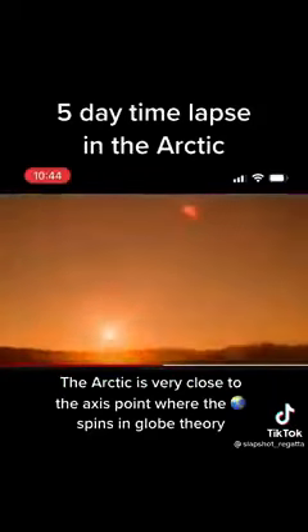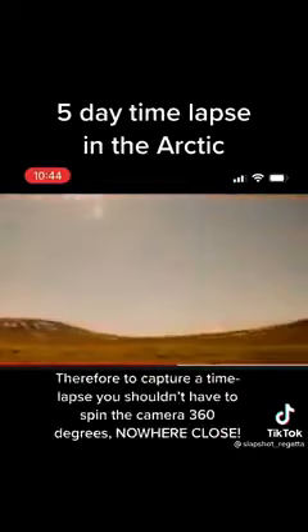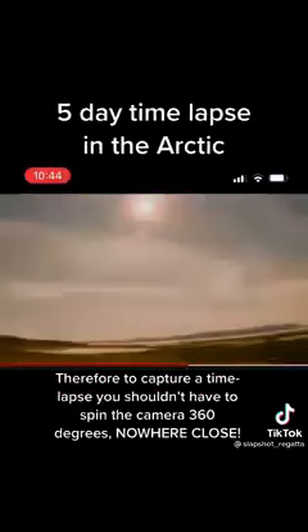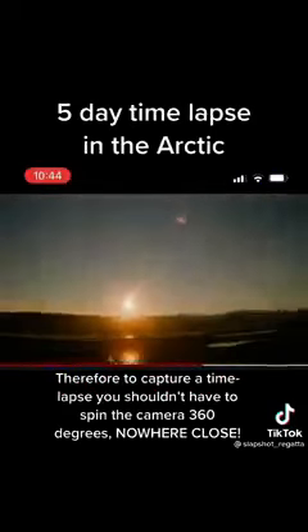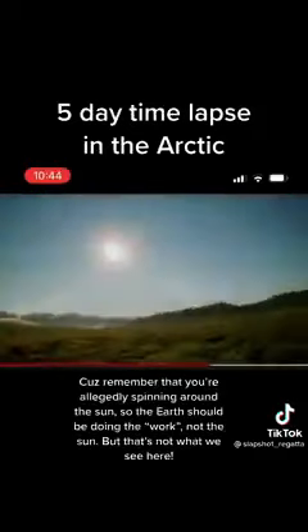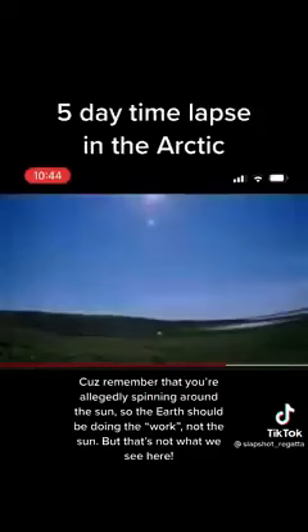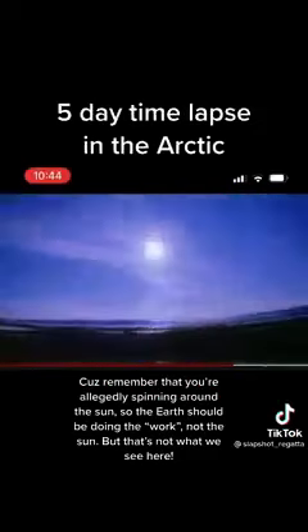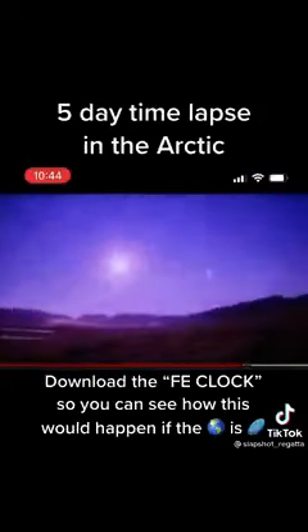The sun's getting smaller again, coming back around. This is near the Arctic. Now, if the globe theory held true, this is near where the axis point of the globe would be, so the sun shouldn't have to rotate the camera at all, really. The Arctic is near the axis point on the globe, therefore you shouldn't have to spin the camera 360 degrees per day.